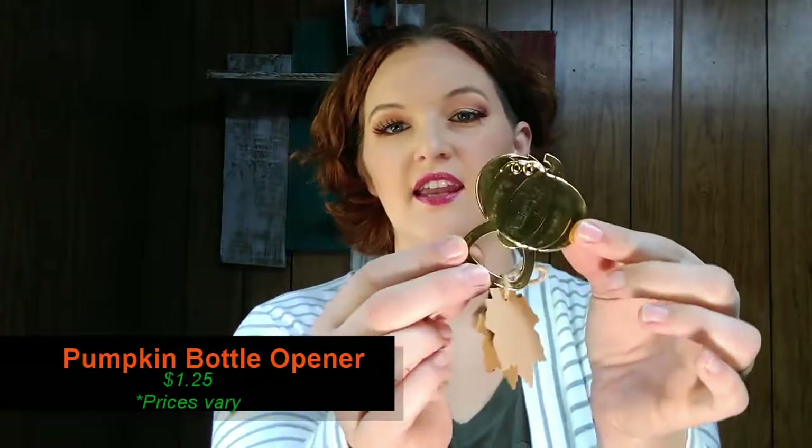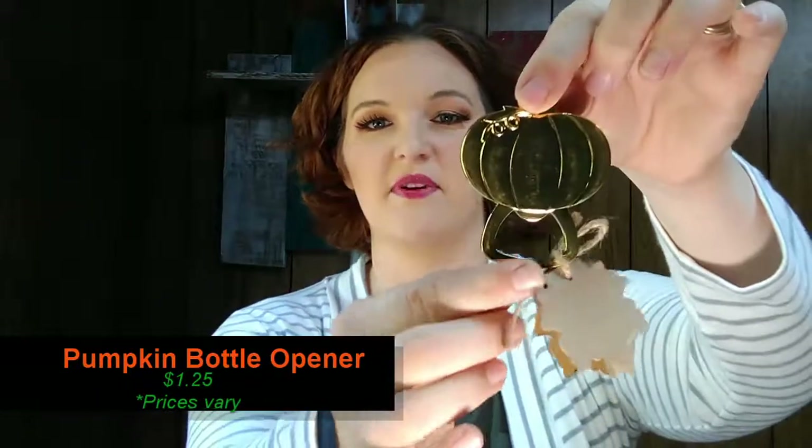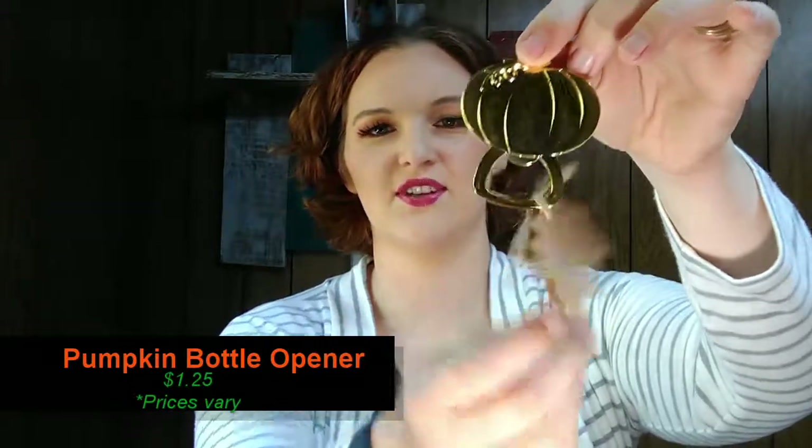If there's anything like this that I can find the address to, I'll go ahead and link them below in case you guys want to check it out and buy any of these products or visit their website. Check the description box below for more information. Next — how cute is this — it is a bottle opener shaped like a pumpkin. That is so cute.